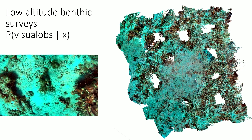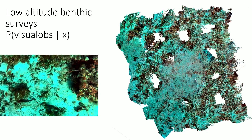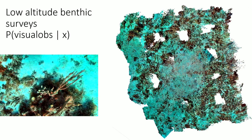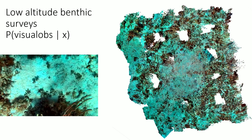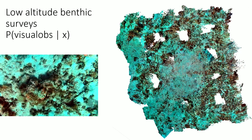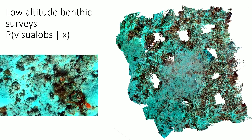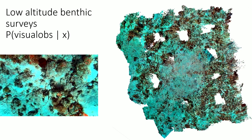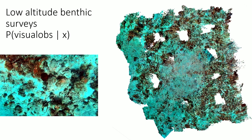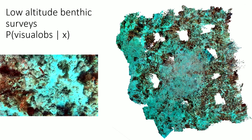In terms of benthic surveys, a lot of them are done by divers. There are examples of them being done by robots, but what we have done with the Curie robot is use not just sonars but also visual information — a stereo camera system to estimate obstacles — and it's able to get much closer to the corals compared to most other robots. As a result, you get much higher resolution imagery.